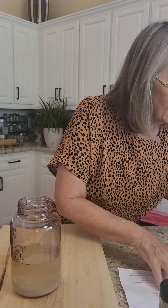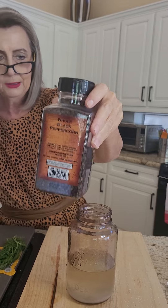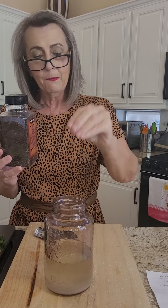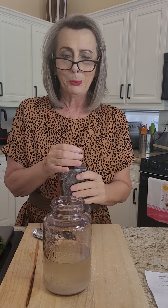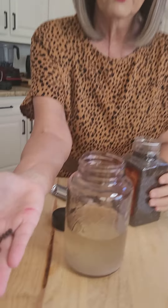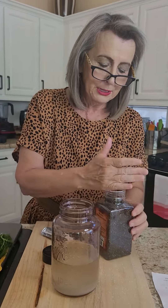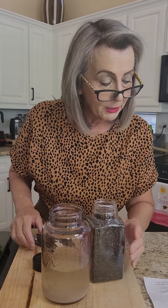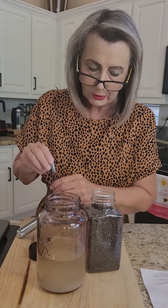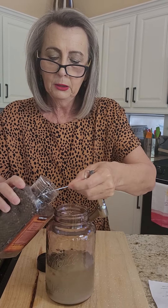The next ingredient is two teaspoons of black peppercorn. If you have a pepper grinder you know you put peppercorn in it — this recipe calls for actual whole, non-ground peppercorns right in the jar. These little peppercorns get all over the place — they roll around the kitchen like tiny insects! Two teaspoons of peppercorn, going in now.